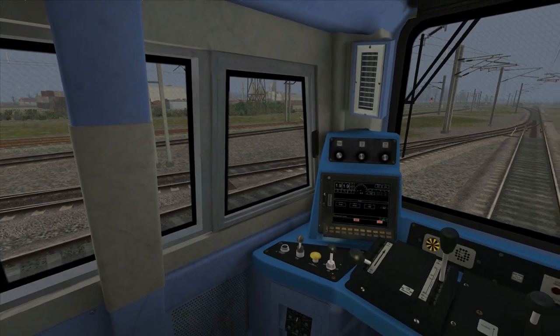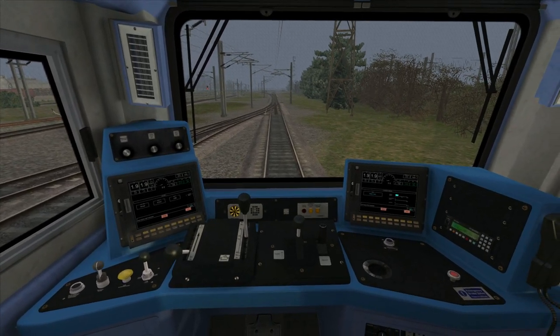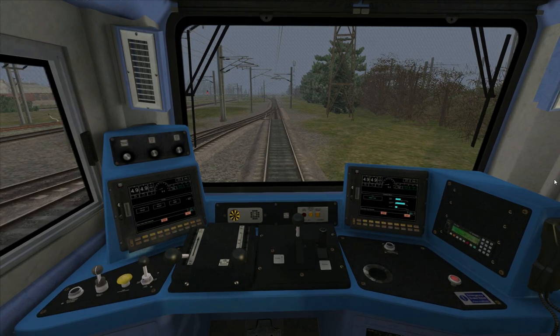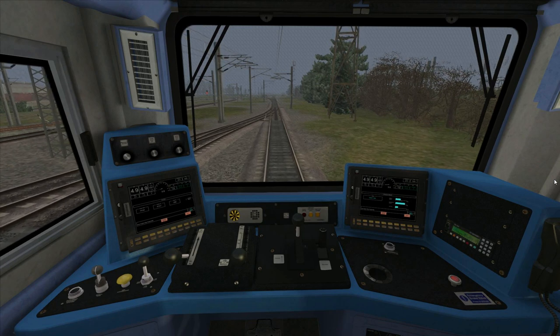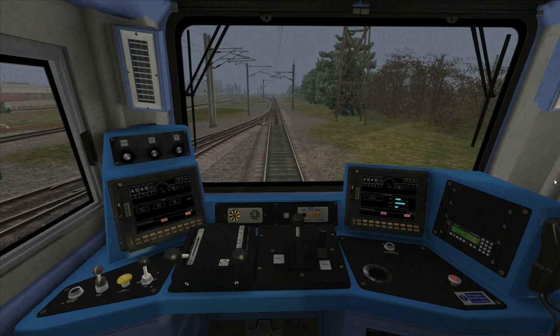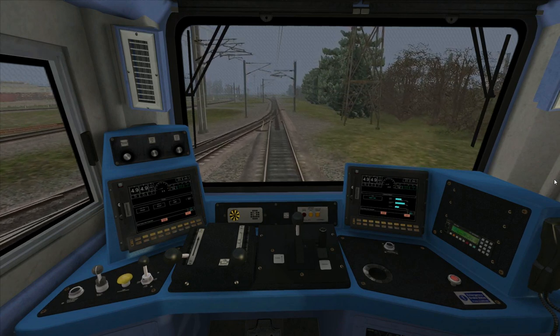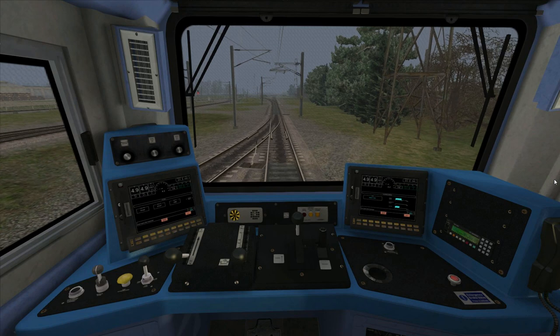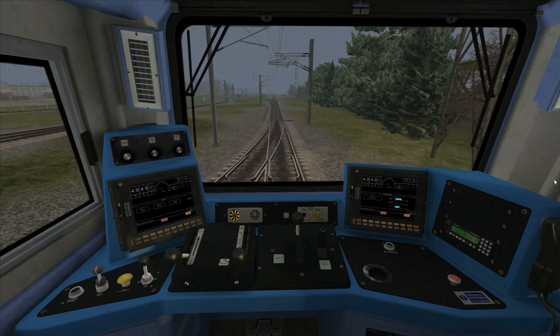Now we've looked at the controls of the class 70, I'm going to get it moving. I'm releasing the brakes — you can see the pressure is climbing on the computer displays. I'm applying a low power setting to get us moving. Now we're in step two of power and just starting to move. With a freight train it is important not to apply too much power or you will get wheel slip, and also you can snag the couplings which could potentially damage them when starting to move. I'm increasing power slowly and the train is very slowly starting to accelerate due to the very heavy load we are hauling.